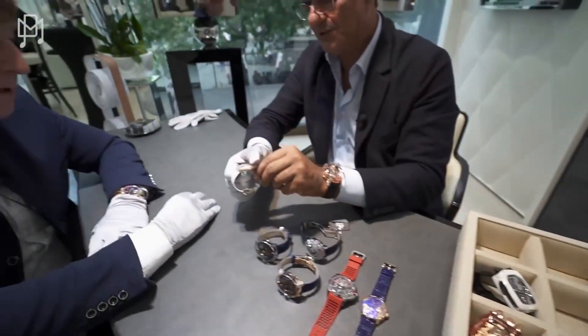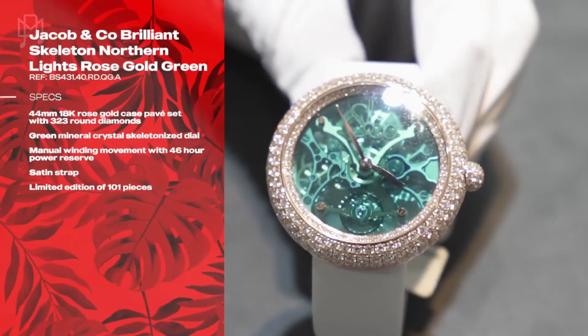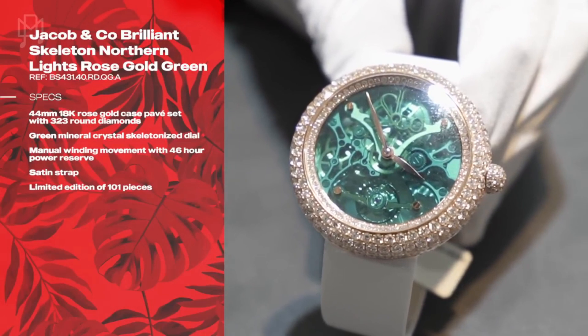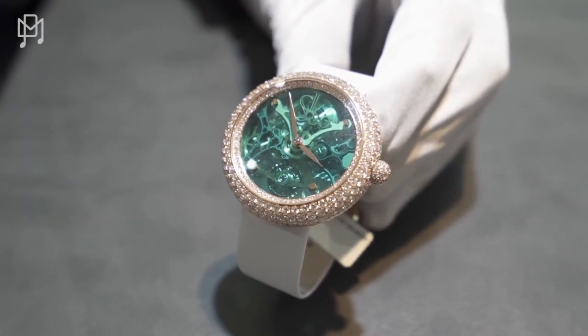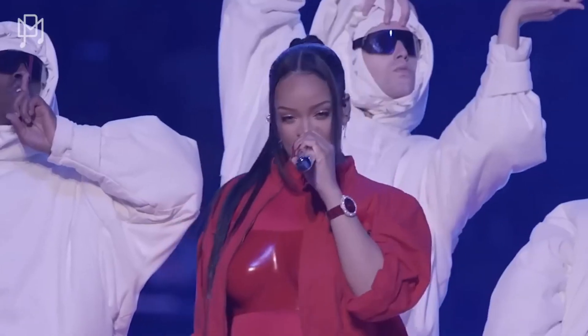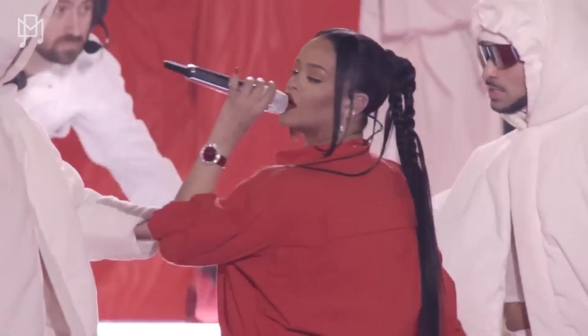I don't know if you ever saw this one. We did not. This is called Brilliant. So we make this watch in three different colors — green, crystal, blue and red. And I don't know if you know the red crystal one we had. Did I see that at the Super Bowl? Exactly. Rihanna at Super Bowl performing in my red Brilliant Diamond watch.